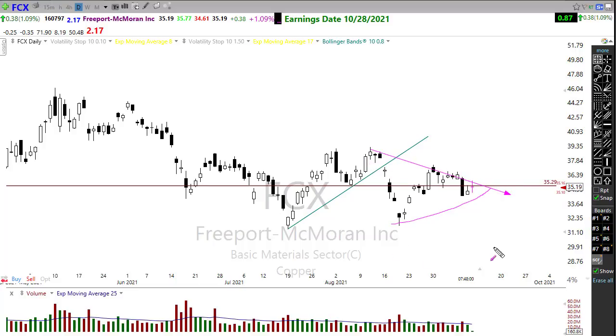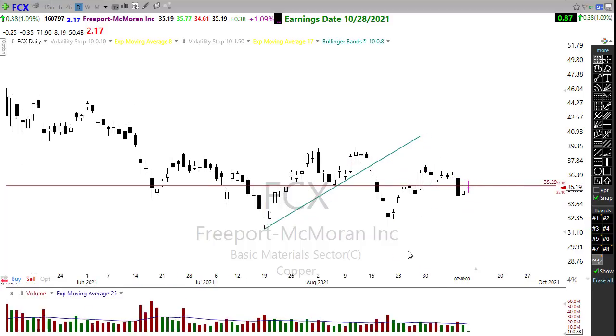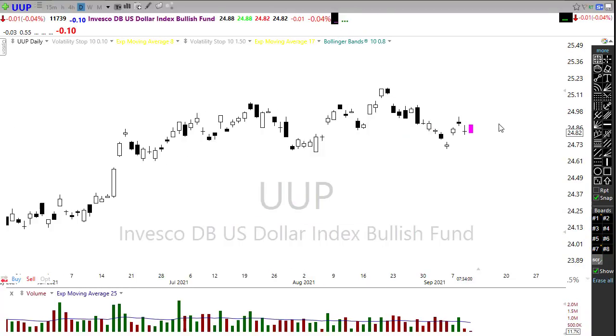This is going to be a major factor of the dollar. UUP pulling back like this can actually push those metals higher — watch that closely. If we start to weaken in the US dollar — we had a big surge here just recently — but today we're looking at a pop and drop. We're seeing some bond action in here as well, so watch that closely.